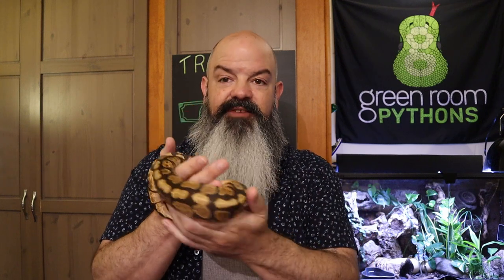Know what the body condition of your snake should be, and make sure it's not super skinny, because that means it may not have eaten for a really long time and it might be tough to get them back on food. They could also be super obese — that's where you see fat above the spine on each side, big rolls, and a big fat neck that's as fat as its head. That's a problem.